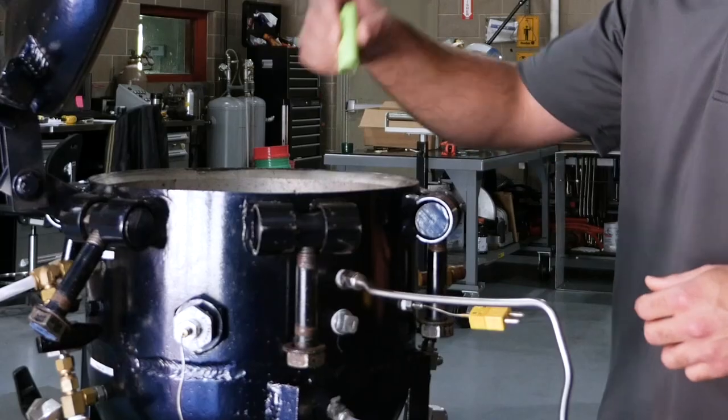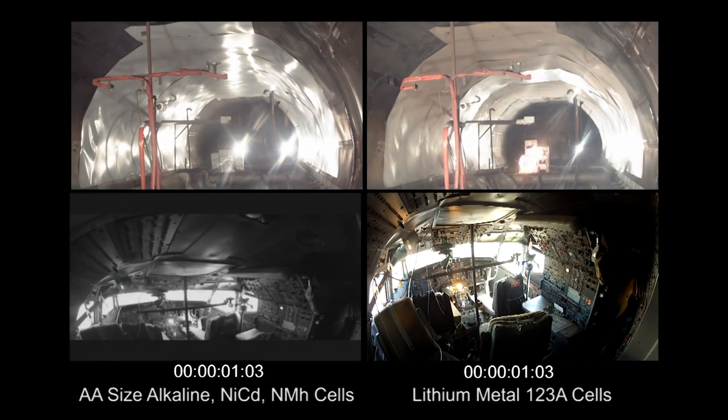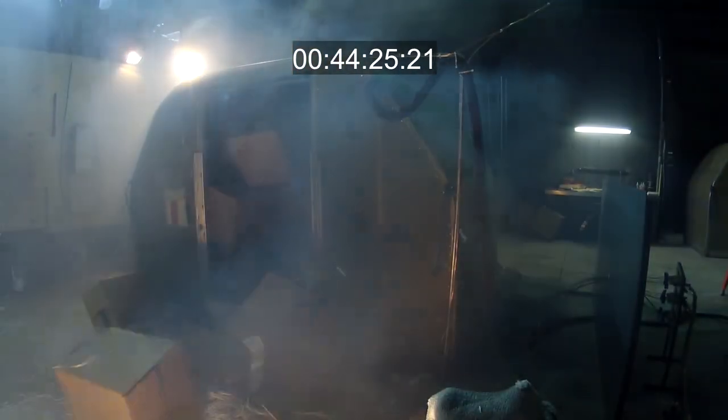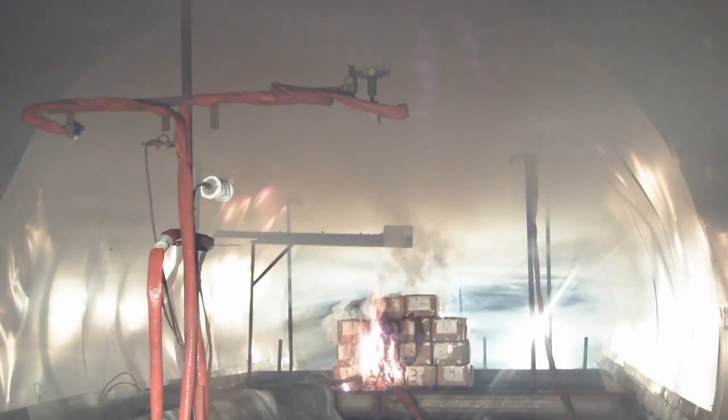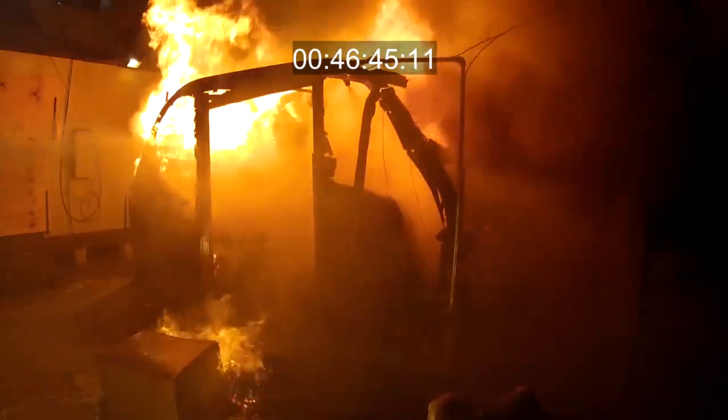The lid opens up, we put the batteries in. We'll overheat the batteries, getting them to catch fire and sometimes explode. We look at how hot they get, how much smoke comes off of them, and the gases that come off of the batteries to try to determine how we can make them safer.